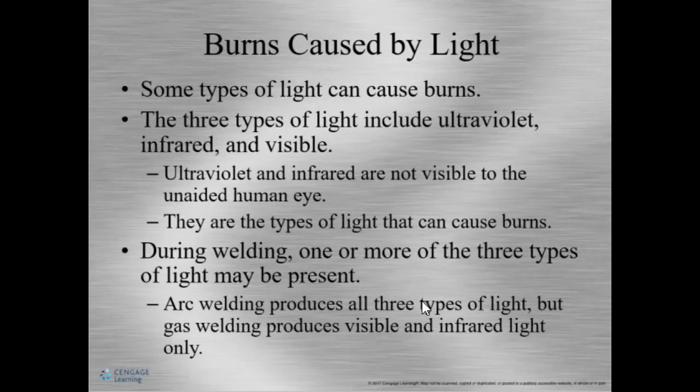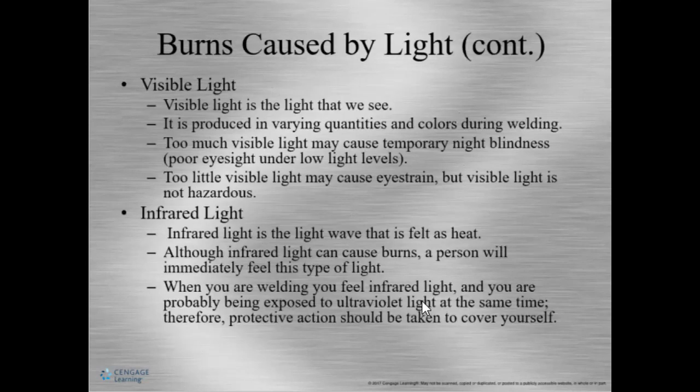Burns can also be caused by light. There are three types of light: visible, infrared, and ultraviolet. All three types can cause burns. Visible light is the light we see — it can be produced when we weld, and too little light can cause eye strain. Visible light is usually not hazardous unless directed into the eye.